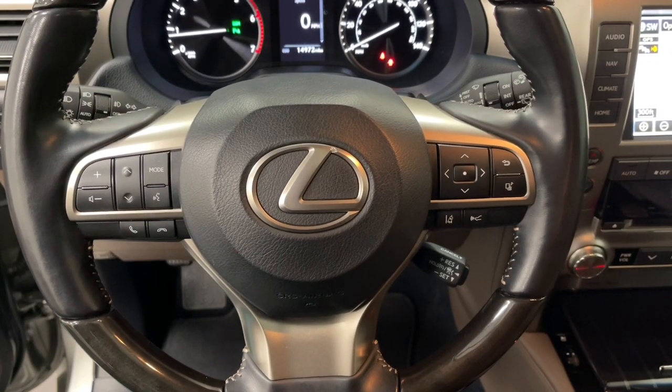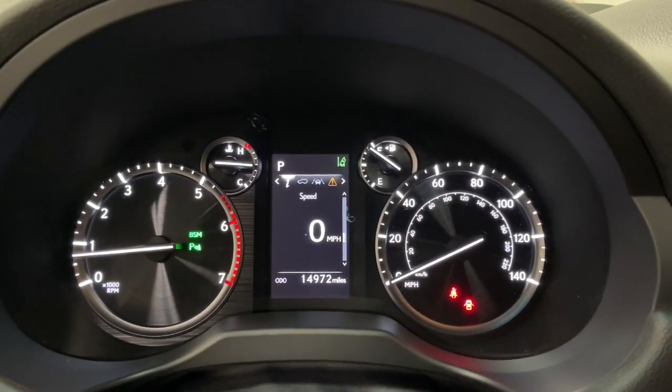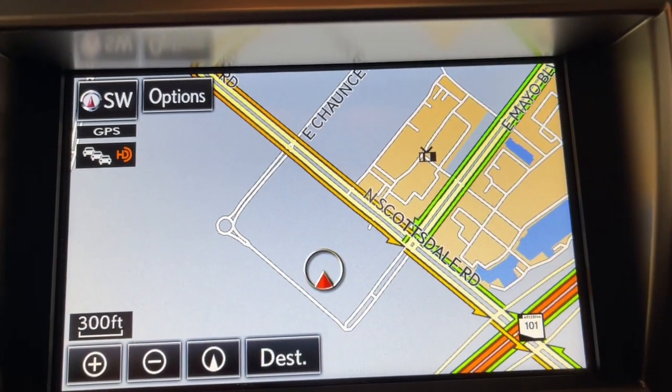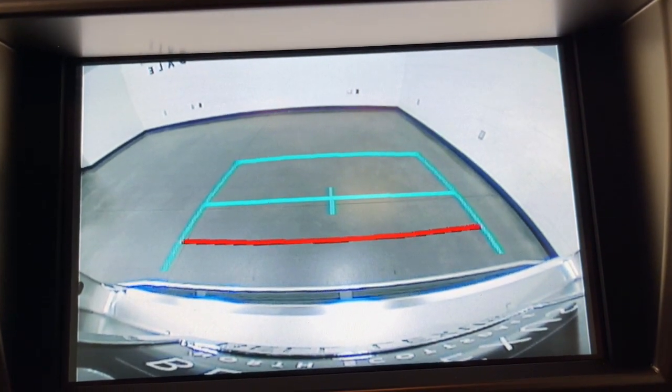Navigation system, keyless entry, sun moonroof, power passenger seat, fog lamps, satellite radio, heated mirrors, power driver seat, dual zone AC, steering wheel audio controls.